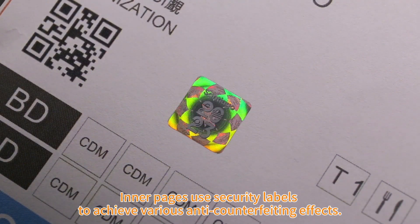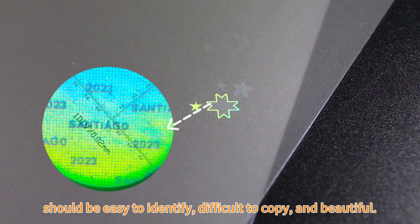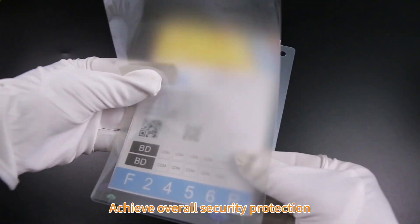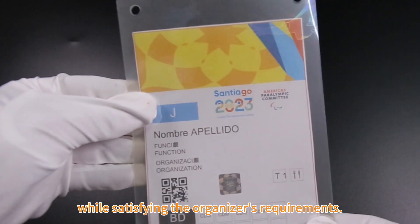Inner pages use security labels to achieve various anti-counterfeiting effects. For large-scale sports events, the optical laminate pouch should be easy to identify, difficult to copy, and beautiful. Achieve overall security protection while satisfying the organizer's requirements.